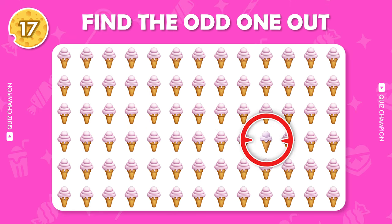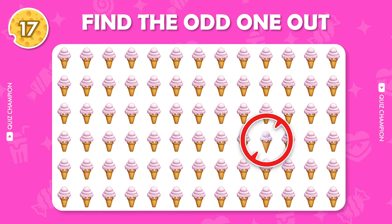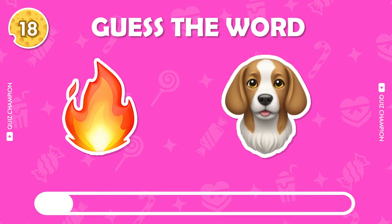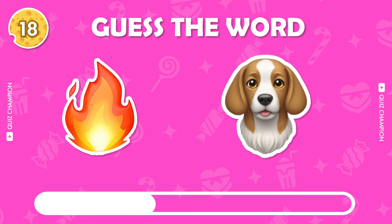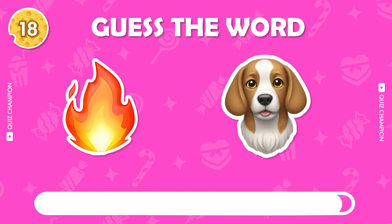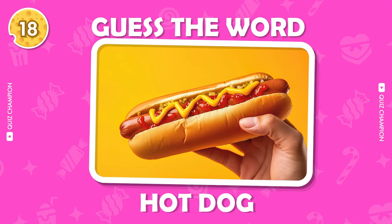Here's the correct answer. Guess the word by emoji. It's a hot dog.